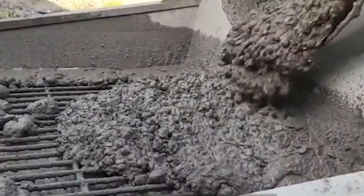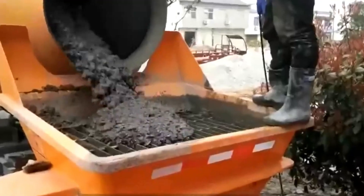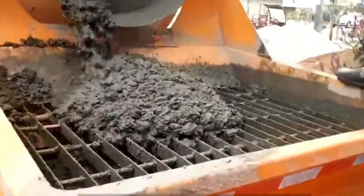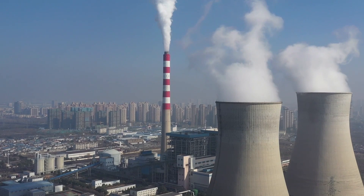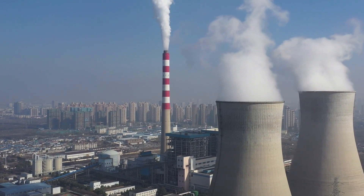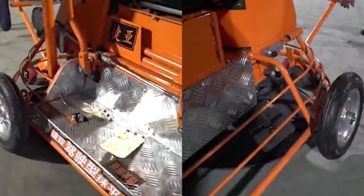Once it's compacted, we have to keep it wet and at the right temperature for a while so it can get even stronger. This is called curing. We might keep it wet or cover it with special materials like blankets or plastic sheets. Curing can take a few days or even weeks, depending on the type of concrete and how strong we want it to be.